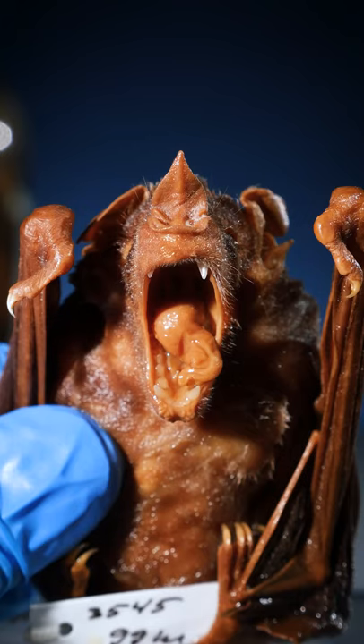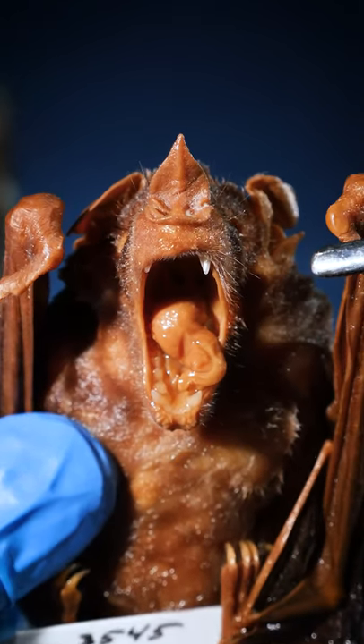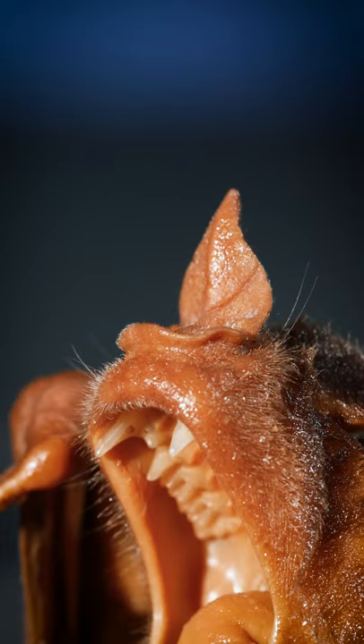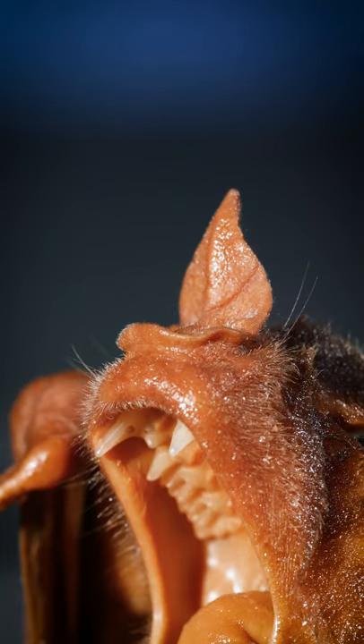Most bats echolocate by clicking with their mouths. But these bats echolocate by clicking with their noses. This weird nose shape focuses their clicks in a specific direction, which helps them fly around at night.